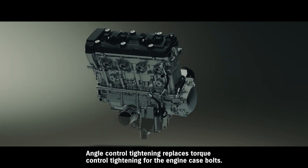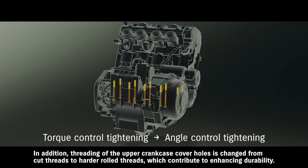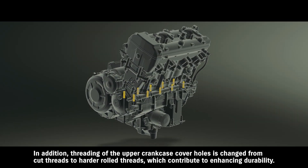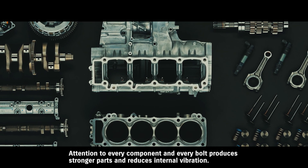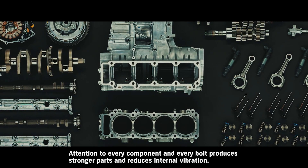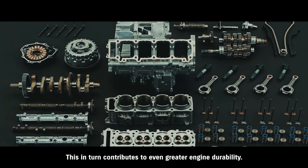Angle control tightening replaces torque control tightening for the engine case bolts. In addition, threading of the upper crankcase cover holes is changed from cut threads to harder rolled threads, which contribute to enhancing durability. Attention to every component and every bolt produces stronger parts and reduces internal vibration. This in turn contributes to even greater engine durability.